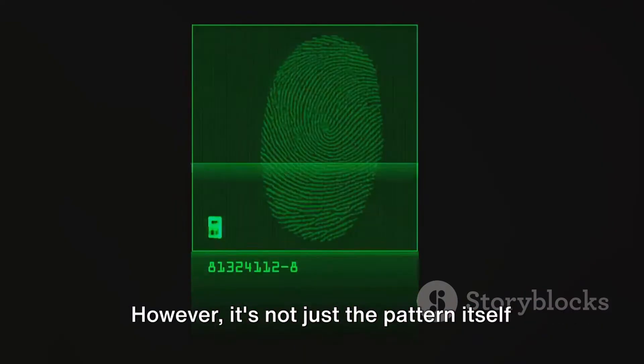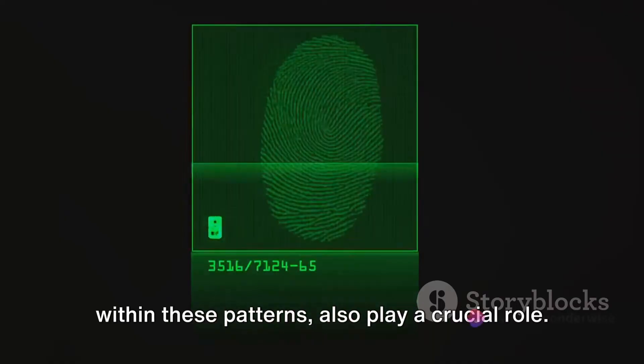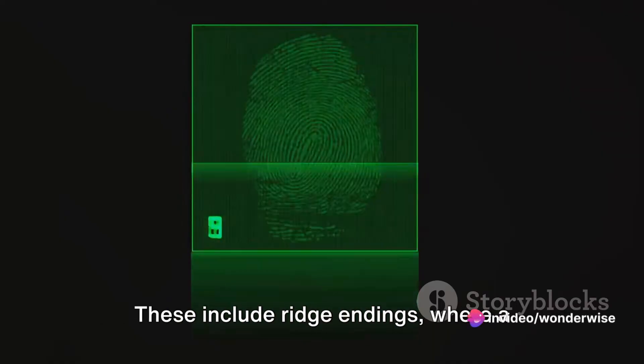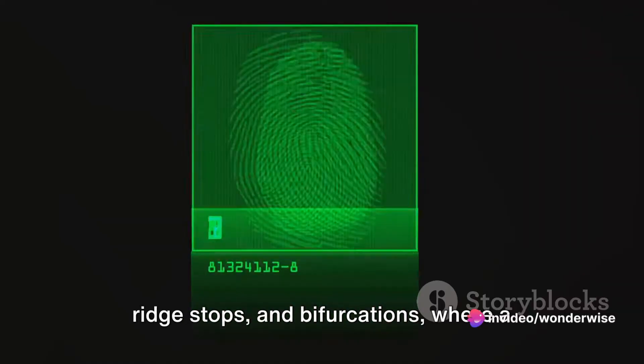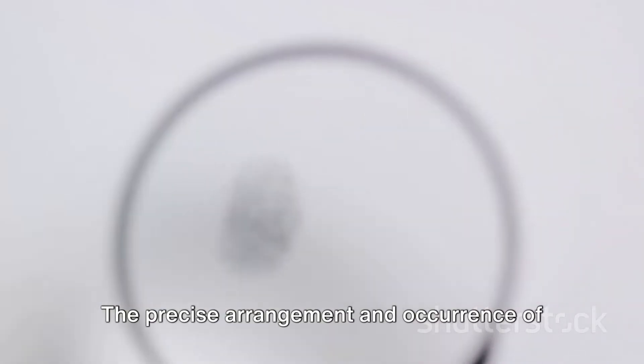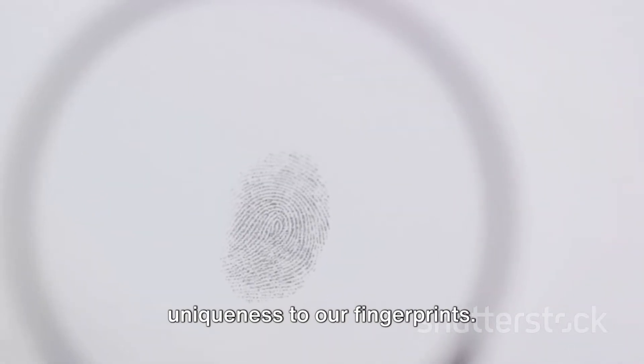However, it's not just the pattern itself that's important. The minutiae, or the specific details within these patterns, also play a crucial role. These include ridge endings, where a ridge stops, and bifurcations, where a ridge splits into two. The precise arrangement and occurrence of these minutiae add another layer of uniqueness to our fingerprints.